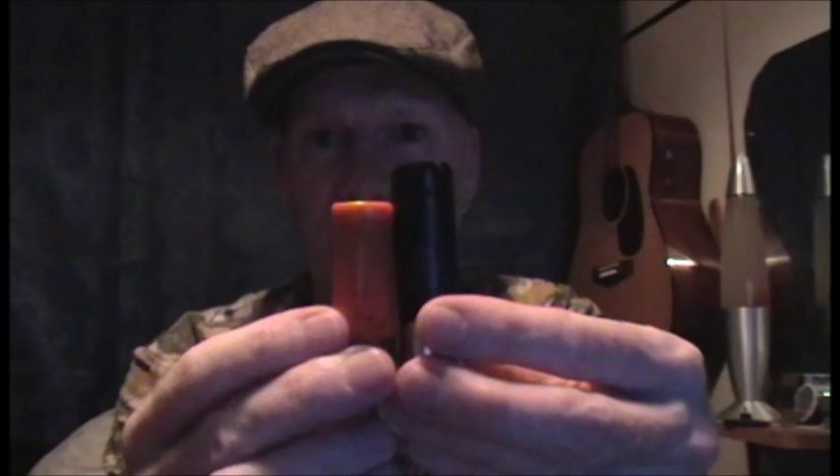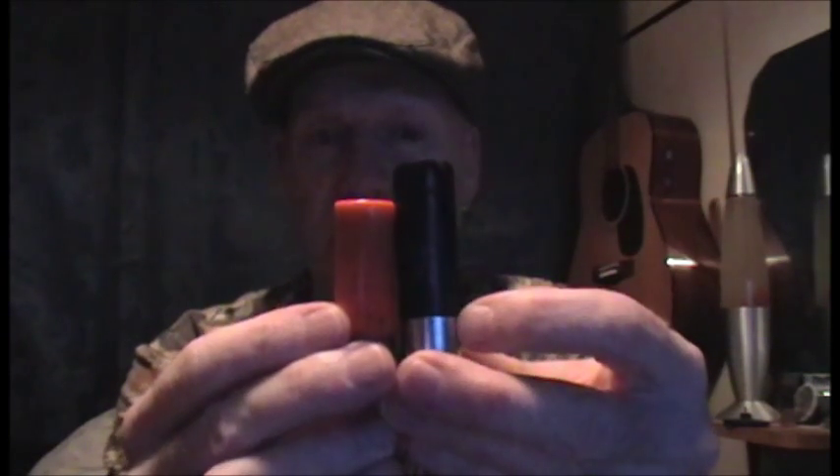These are two 70mm cartridges — one's been fired, one hasn't. And if I put the two together, you can see the difference in the lengths. As I say, these are both 70mm cartridges. So when you're talking about cartridge lengths and chamber lengths, you are referring to a cartridge that's been fired, not one that hasn't been fired. That's it.